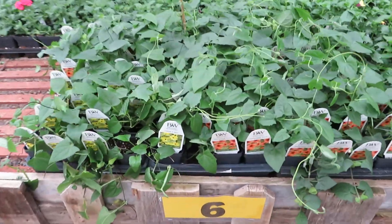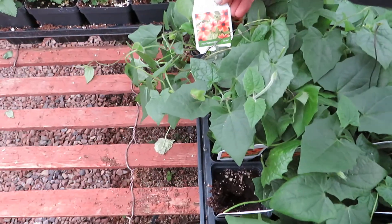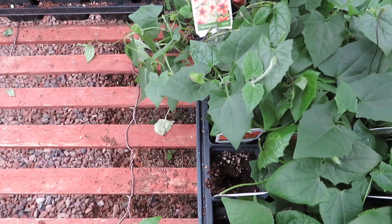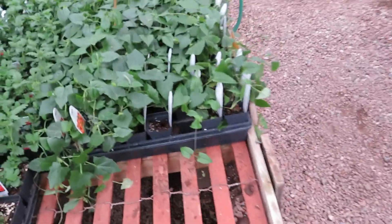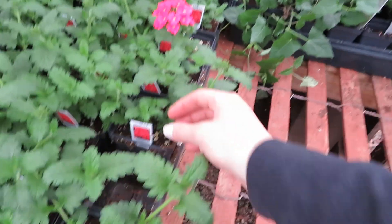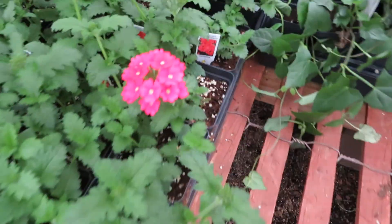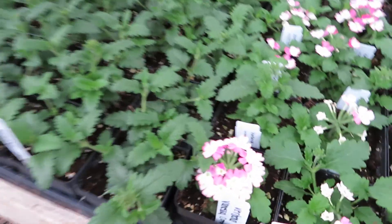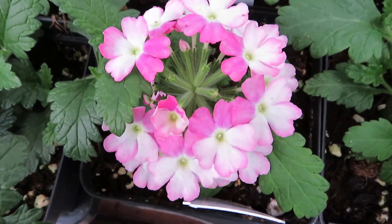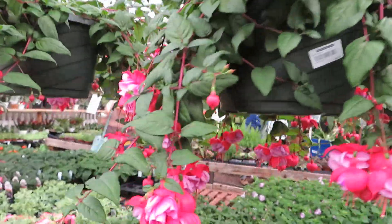It looks like back there down that row there are polka dot plants, some dracaena, wandering things, and vining philodendrons. Here are some climbing thunbergia — climbing plants with nice vines sticking out everywhere. These are really pretty. Estrella lobster fest. More verbena. And lots more fuchsia.